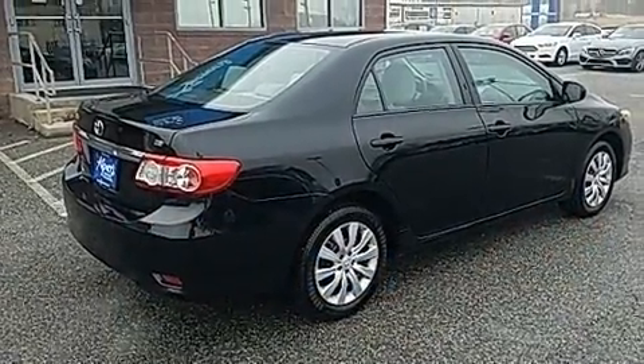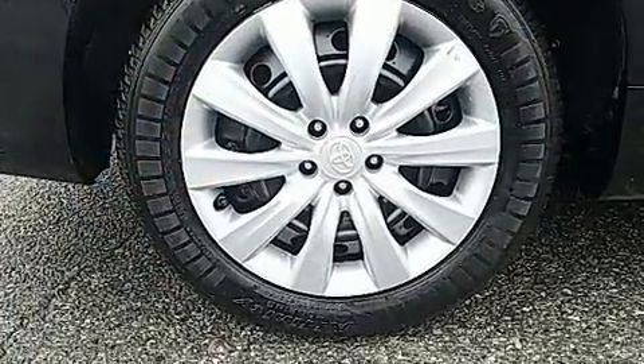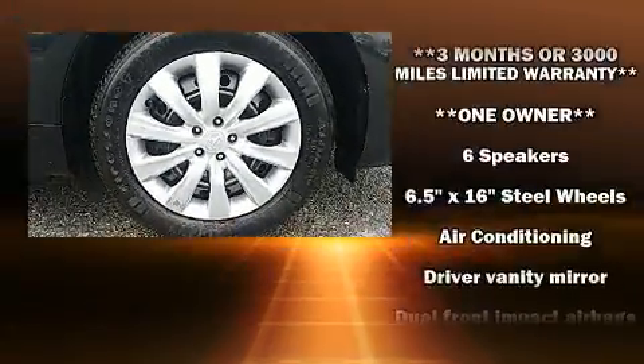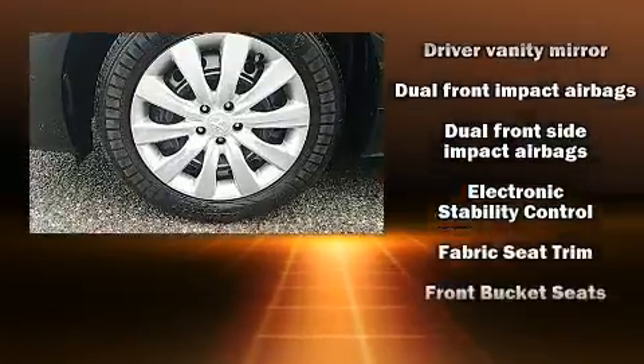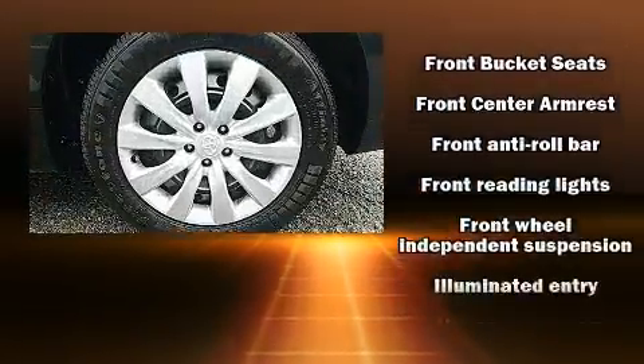Safety equipment has been integrated throughout, including dual front-impact airbags with occupant-sensing airbag, front-side impact airbags, traction control, brake assist, anti-whiplash front head restraints, a panic alarm, and ABS brakes.